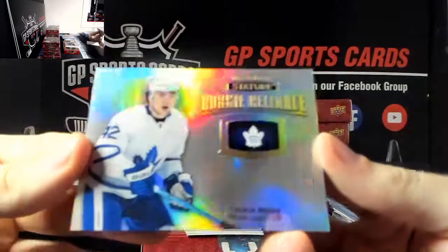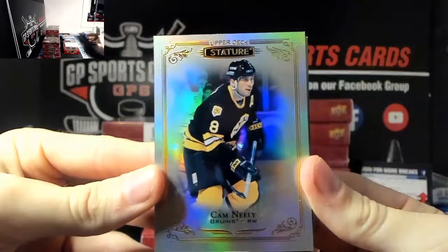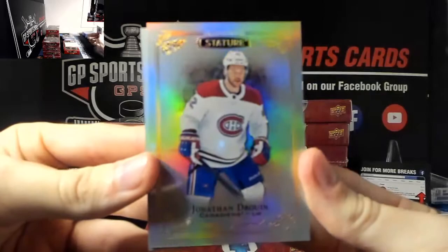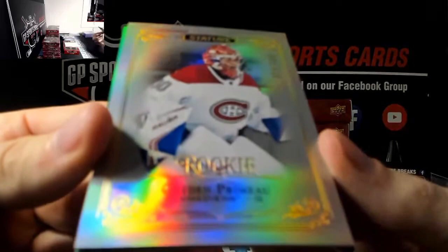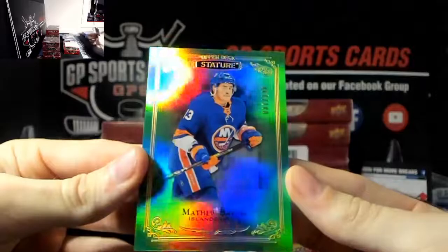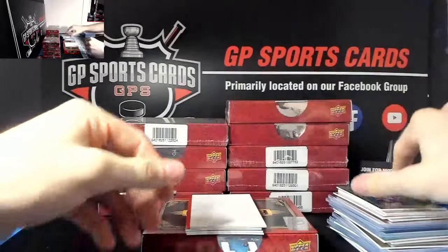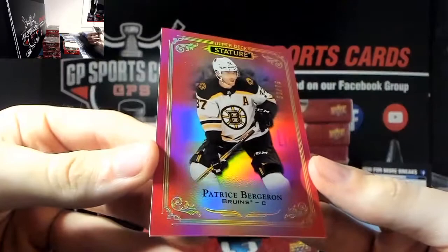We've got Trevor Moore rookie, then Cam Neely and Jonathan Drouin base. We've got very nice Kaden Primo out of 399, Montreal. And Matthew Barzal out of 149, that is a green - green Matthew Barzal. Next we've got Patrice Bergeron out of 75, Patrice Bergeron out of 75.